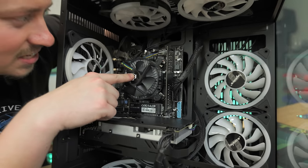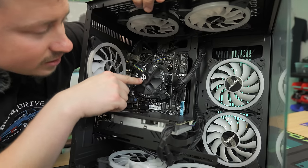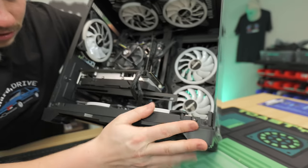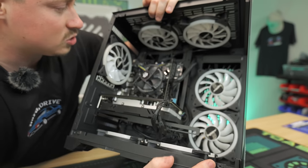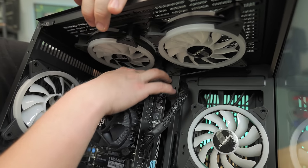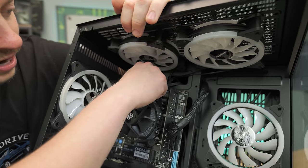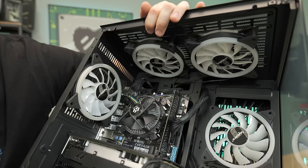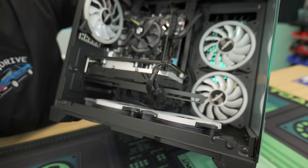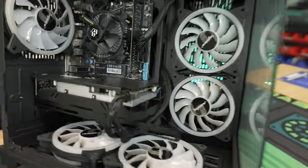The RAM is Golden Memory — a single stick of 16 gigs. Build quality, not bad. Cable management's not amazing — they definitely could have cable managed a little better. They could have run this cable through here with the CPU. Definitely a little bit of cable mess in there. But it's at least a nice case — it has tempered side glass and everything, so that's pretty cool.